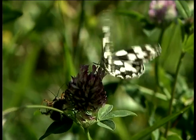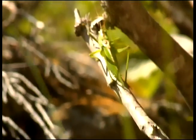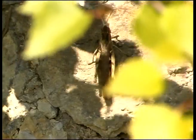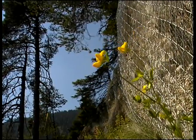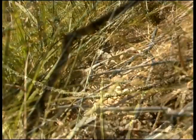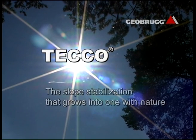A habitat for many plants and living creatures, an ecologically valuable meadow and also beautiful to behold. What you see here is high technology at the service of people and nature — Teco, the slope stabilization system that is one with nature.